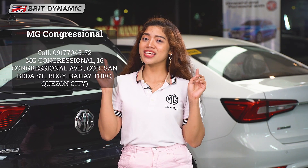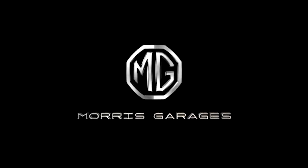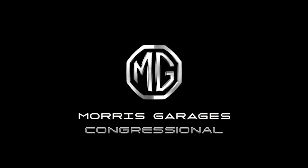Pwede rin naman dito sa MD Congressional, pwede rin naman dito sa Migueis.